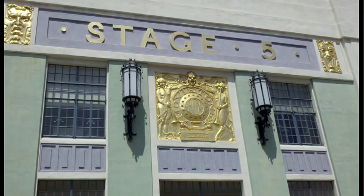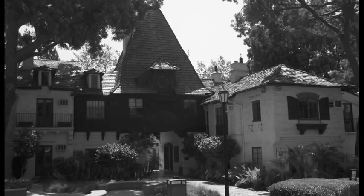This building is the Writer's Building, and there's a wonderful plaque on the side of it. It reads: "To the motion picture writers, the supreme storytellers of the 20th century, this building is dedicated. Fox Film Corporation. Sidney R. Kent, President, 1932."